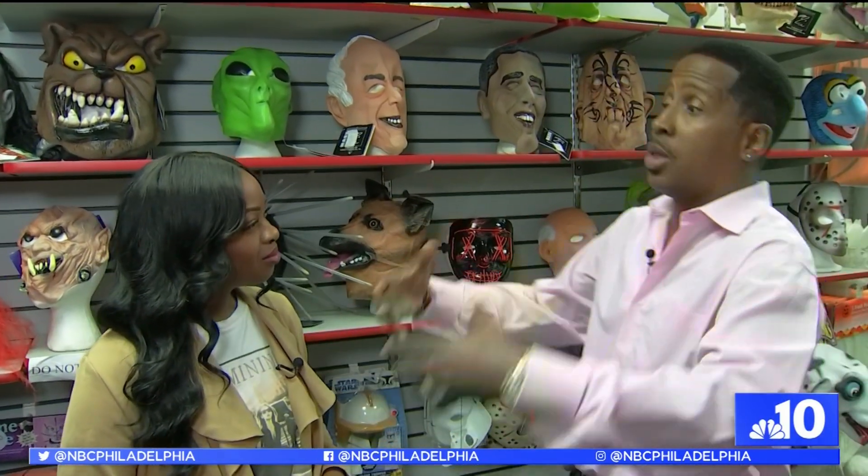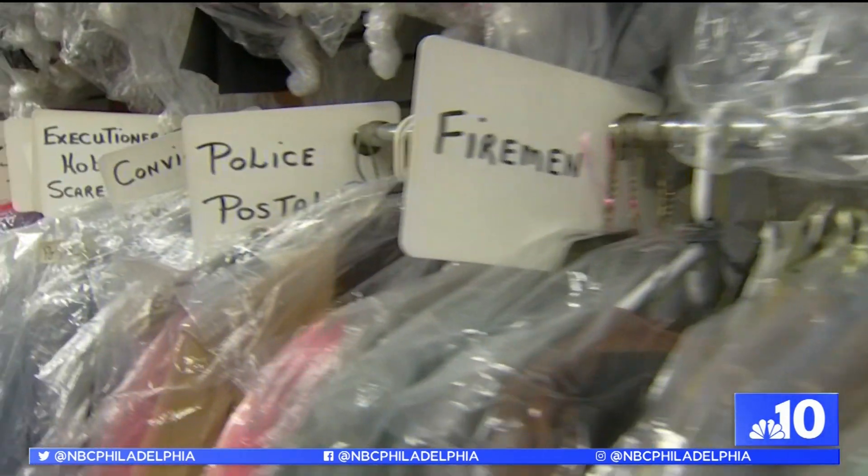You can't get rentals anymore. The costume stores that show up, they pop up, they leave. We're here all year round. A lot of stuff we don't sell out of the bag. People come here to win the Halloween costume party or the masquerade party. What are the costumes that you specialize in?